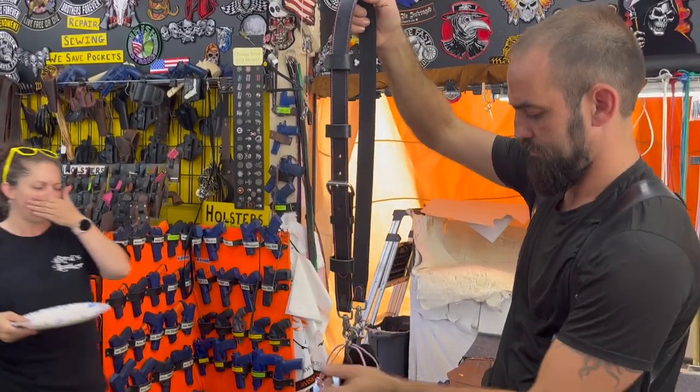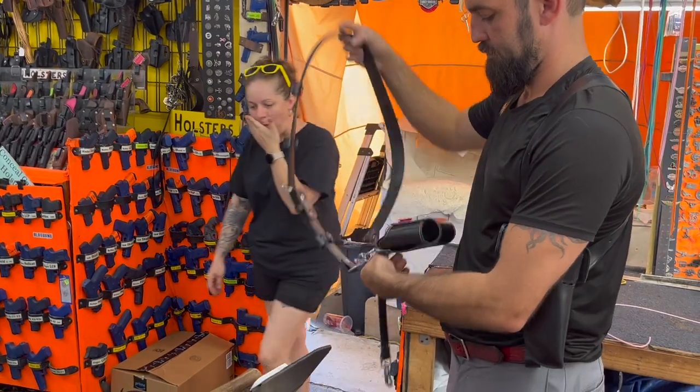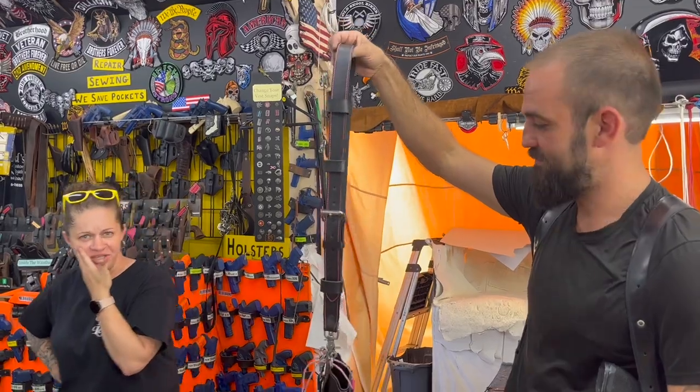Anything you might need leather-wise, these guys can do it. There's the finished product for that radio holster.